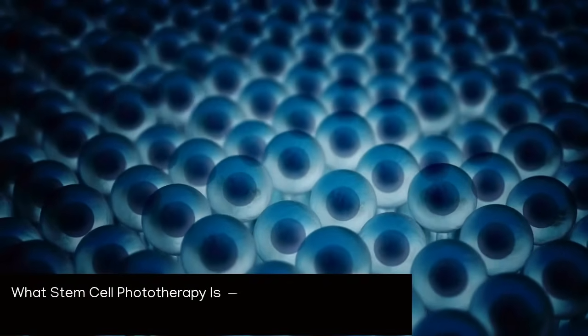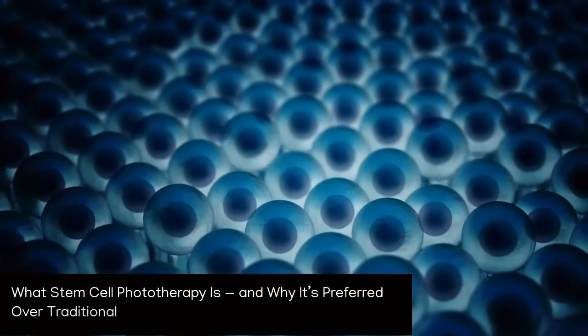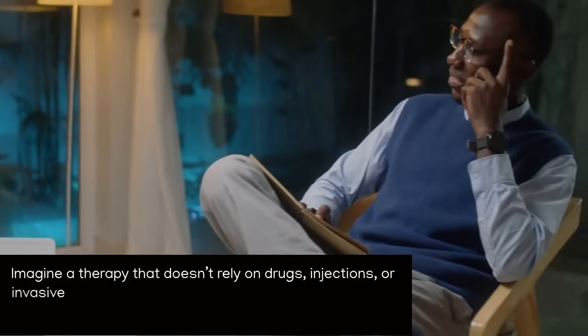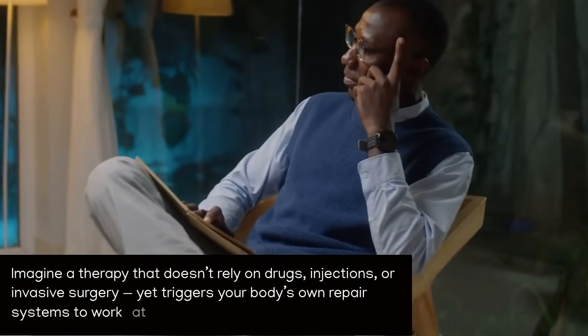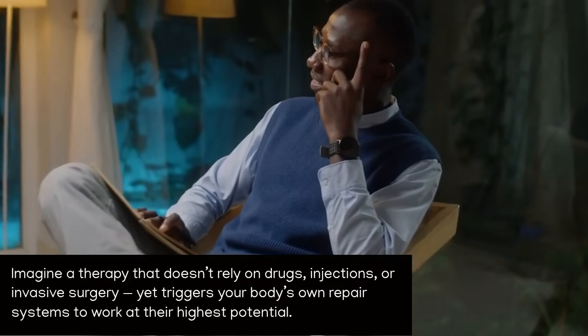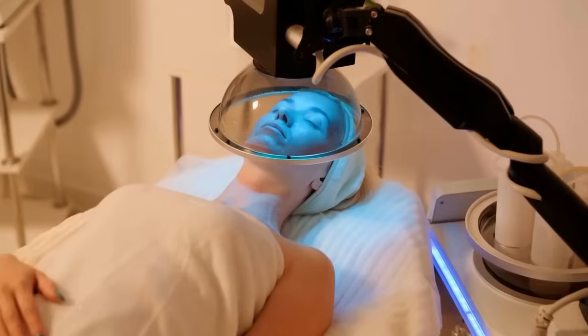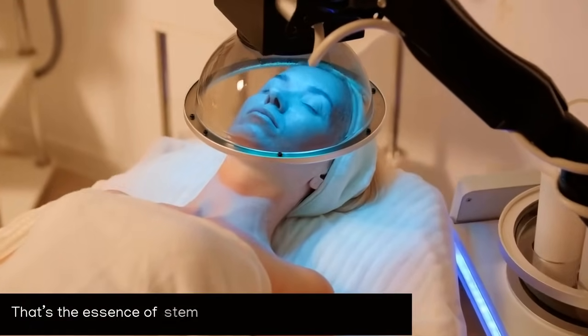What stem cell phototherapy is, and why it's preferred over traditional allopathic medicine. Imagine a therapy that doesn't rely on drugs, injections, or invasive surgery, yet triggers your body's own repair systems to work at their highest potential. That's the essence of stem cell phototherapy.